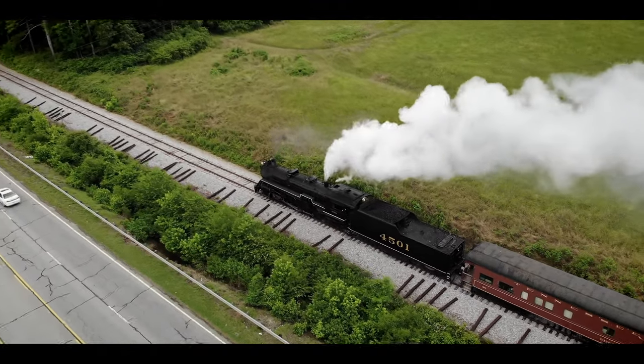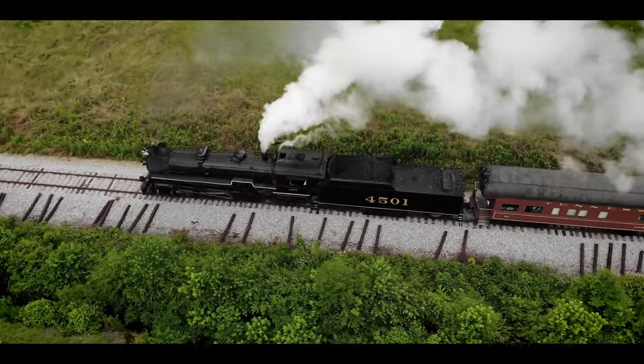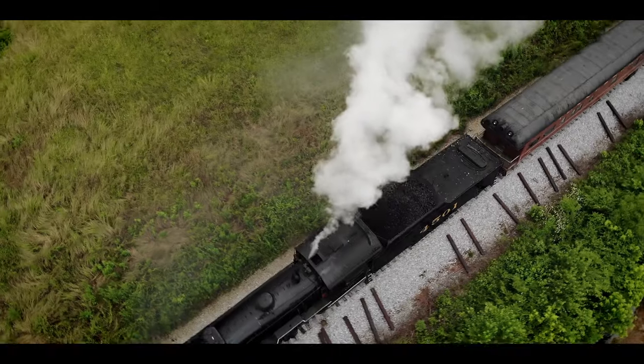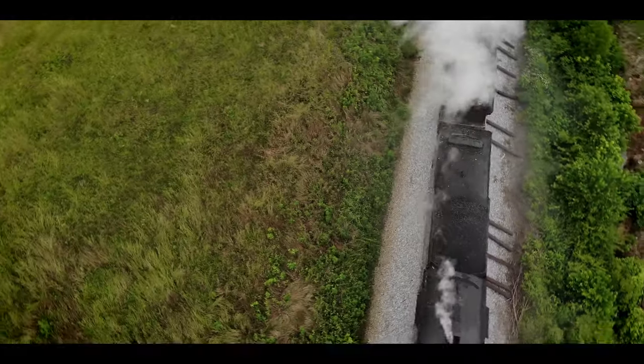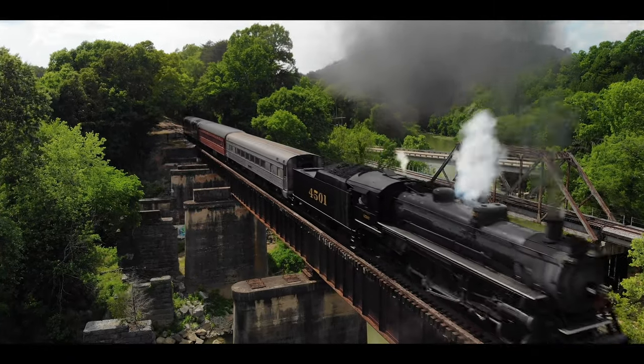You may have seen these things before — maybe in a picture book or even a movie. These machines of yesterday were controlled by one simple element: steam. And I have to be honest, I am in awe at the detail of what goes into making these living, breathing monsters work.